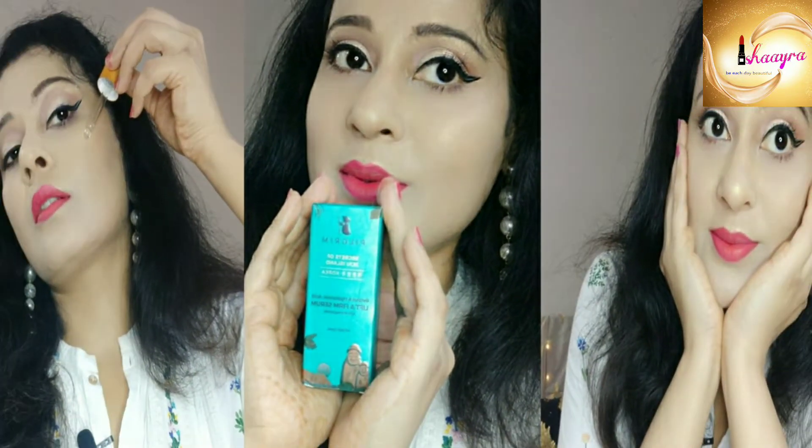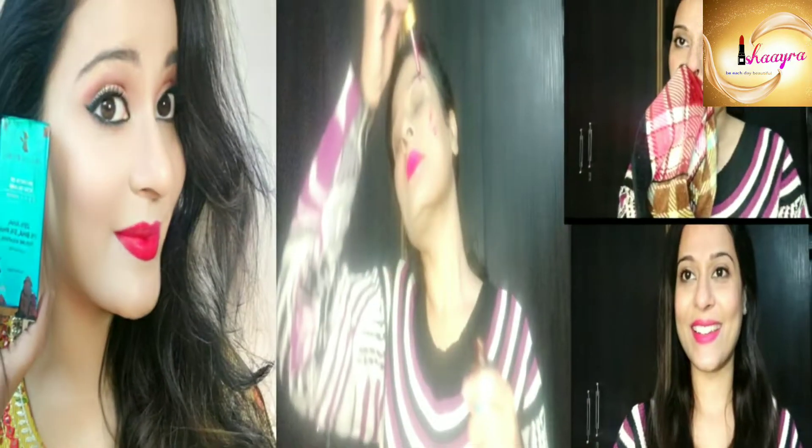Here I am talking about vitamin C serum from the brand Pilgrim. Pilgrim uses a lot of plant-based and natural ingredients. I have used a lot of their products — their Lift and Firm retinol serum is amazing, and I have used their peeling solution too.